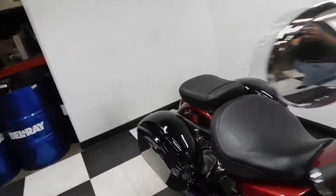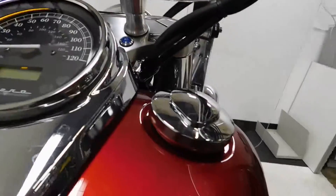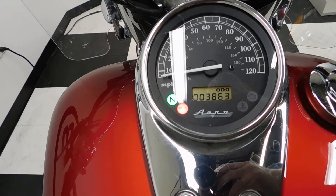Let me show you those miles now. 3,863 is what's on it.